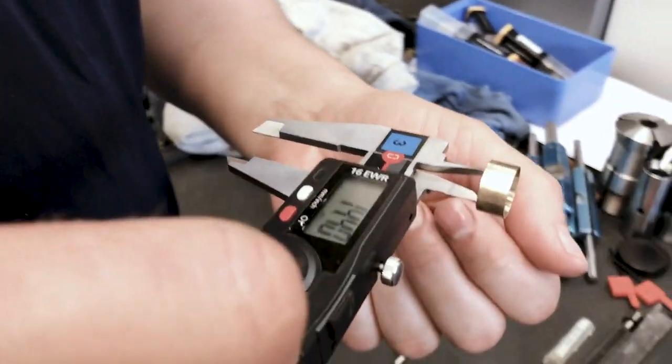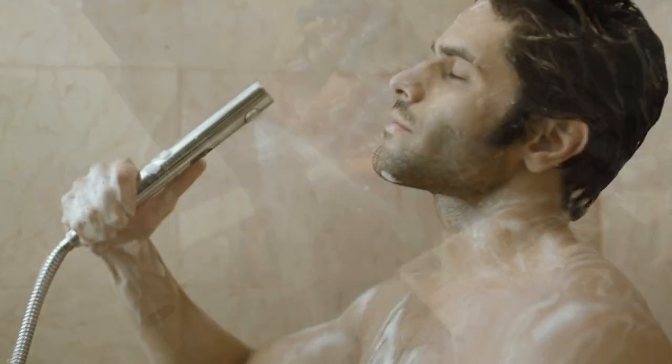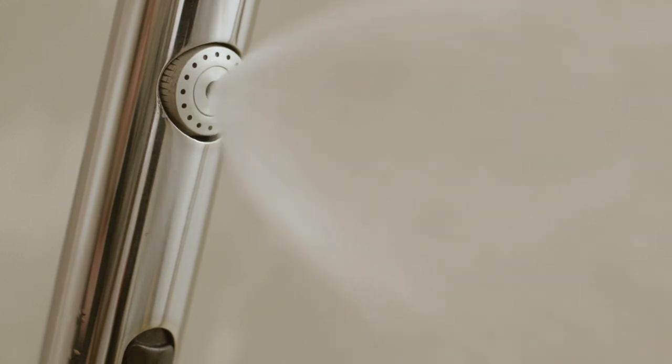We worked really hard trying to figure out what makes a great shower and it boils down to three things: coverage, warmth, and pressure. The Dome technology achieves these things very well, and this is how it works.